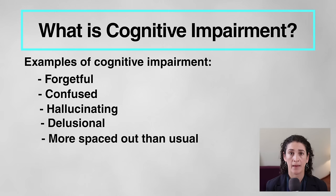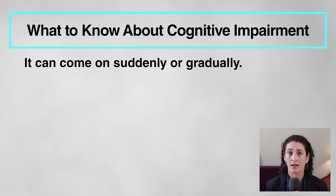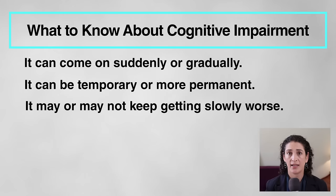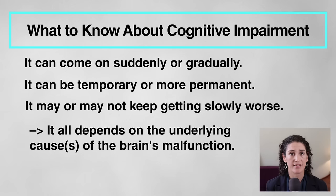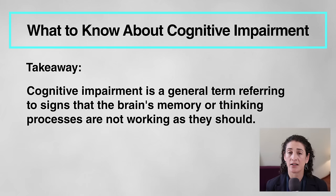We're basically talking about symptoms and signs indicating that the brain is not working as it should. Cognitive impairment is a broad kind of symptom, kind of like shortness of breath — it's a sign that an organ, in this case the brain, is malfunctioning. Cognitive impairment can come on suddenly or gradually, be temporary or more permanent, and may or may not keep getting slowly worse. It all depends on the underlying cause or causes of the brain malfunction.